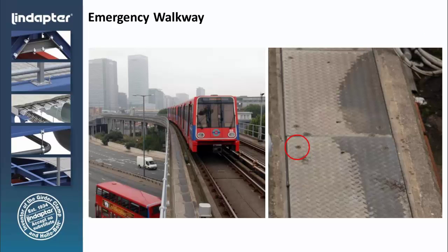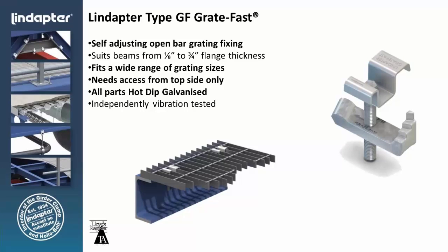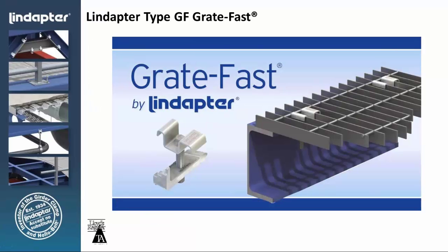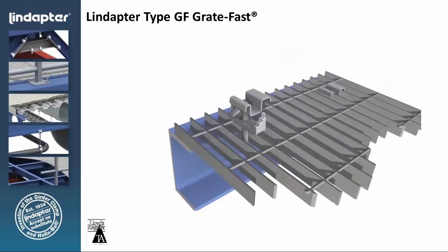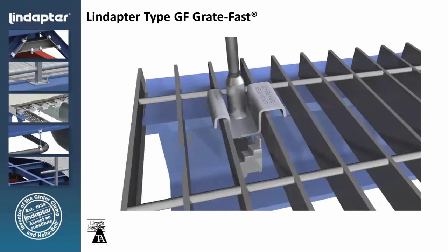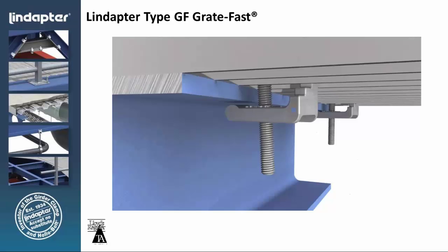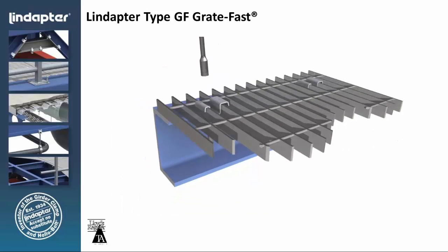We have the same concept associated with grating. When you look at bar grating, it's typically installed by the contractor using grate clips — they'll shoot it to the structure, or drill and tap, or weld. With the grate fast, you can make the connection from one side: drop the grate fast between the bars of the grating, slide it over to engage the bottom casting onto the flange of the beam, and just by tightening the set screw, the casting rotates around, engages the bottom of the bar and the beam. And you can take the bar grating off just by reversing the process.